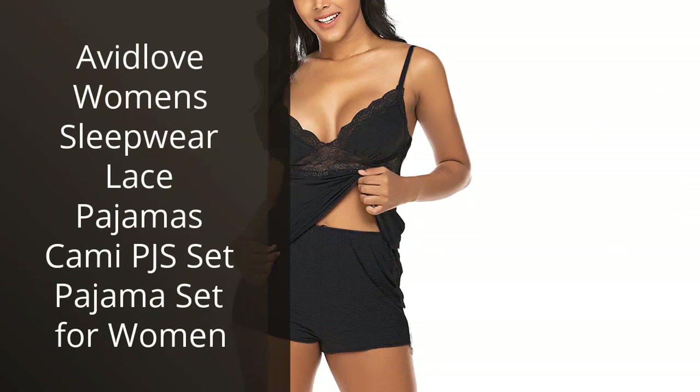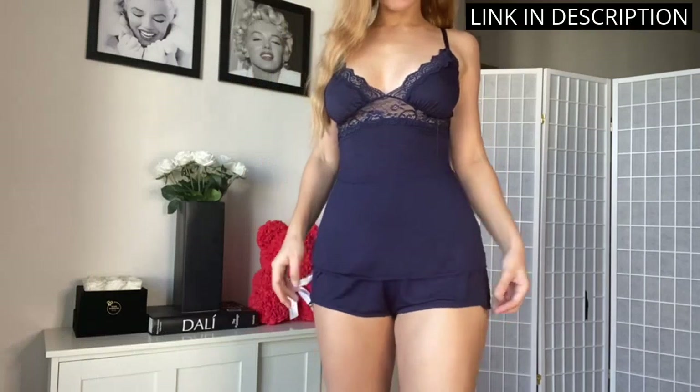I recently bought the Avid Love Women's Sleepwear Lace Pajamas Cami PJs Set and I'm so glad I did. The fabric is so soft and comfortable, and the lace detailing is beautiful.